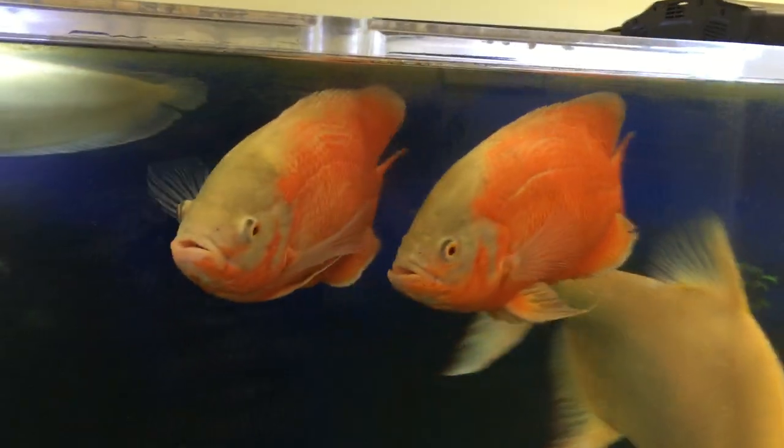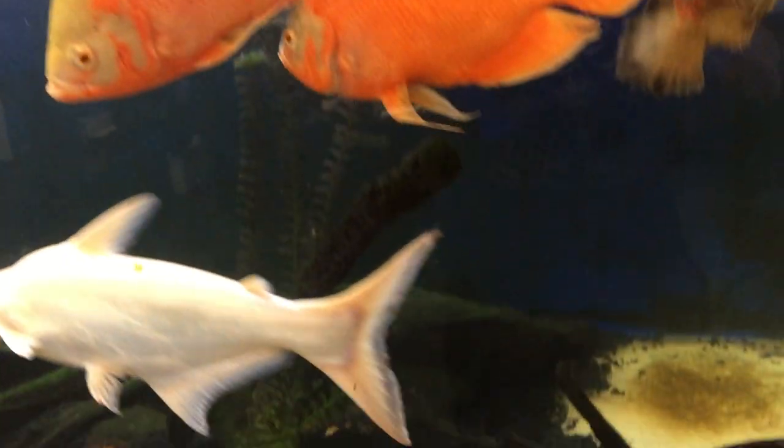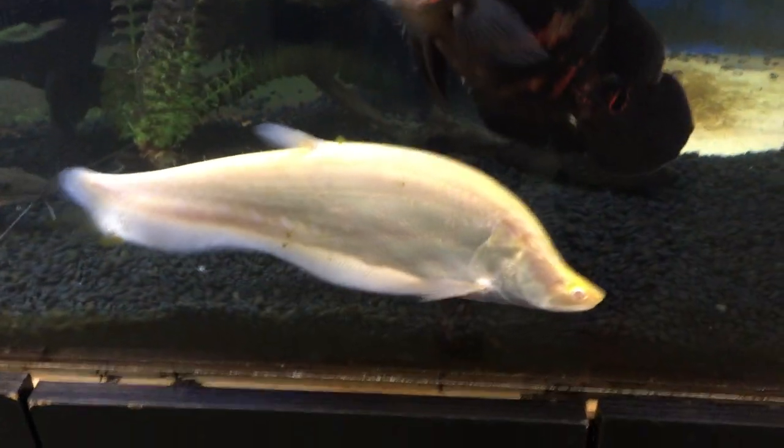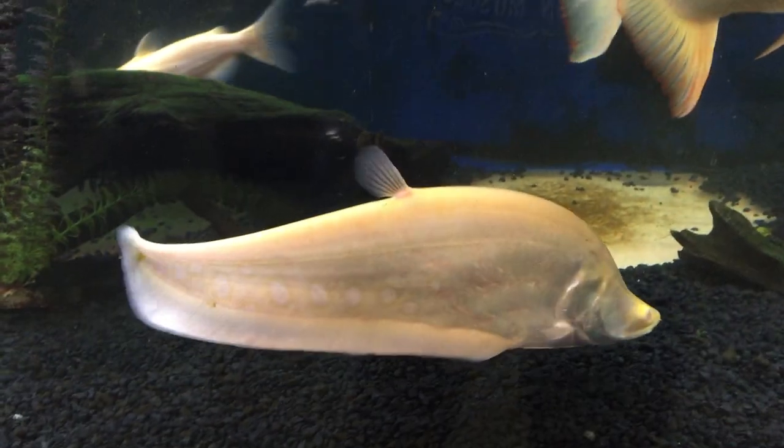Some two beautiful red ruby oscars swimming beautifully together there. And one of my new additions, my albino clown knife. Look at that gorgeous beauty — he is just amazing.